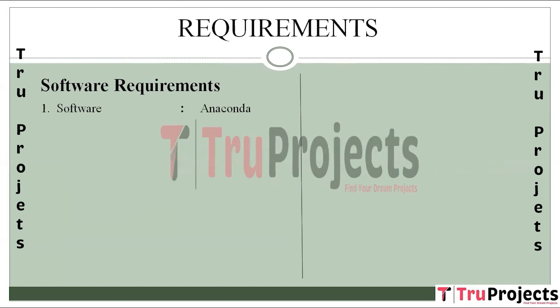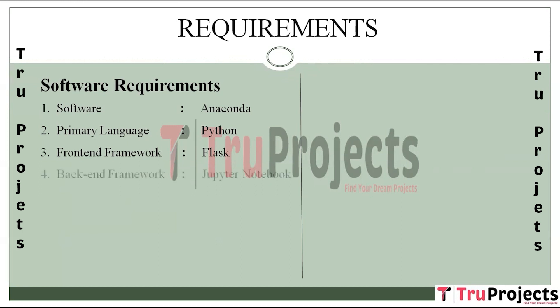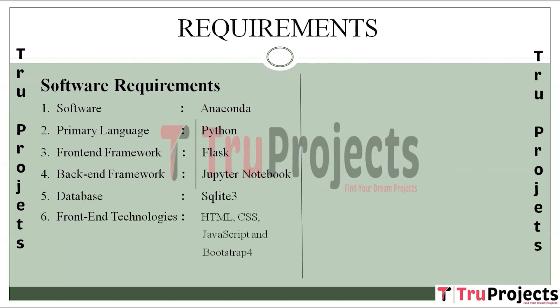Software requirements: Anaconda is needed, with Python as the primary language. The front-end framework used is Flask, and the back-end framework is Jupyter Notebook. The database used is SQLite3. Front-end technologies include HTML, CSS, JavaScript, and Bootstrap 4.